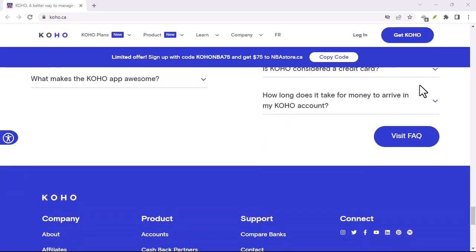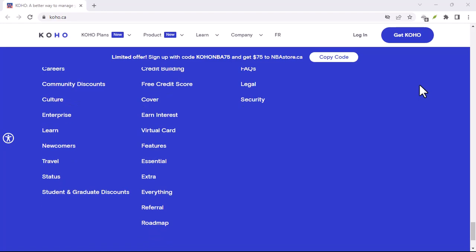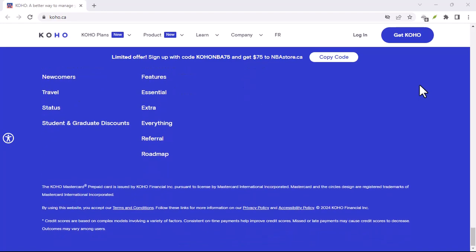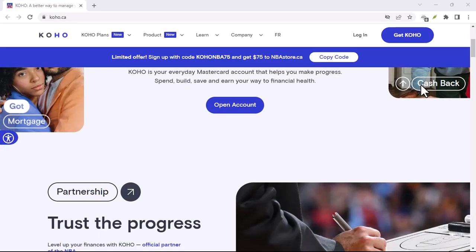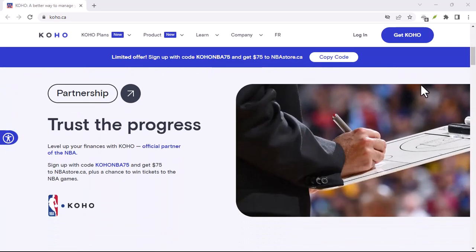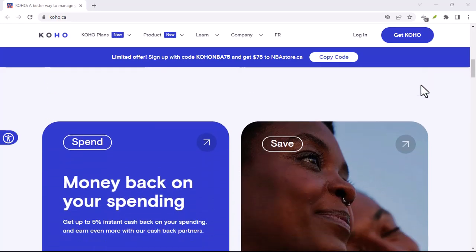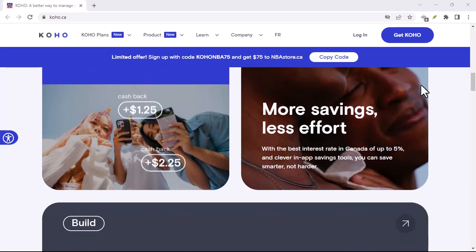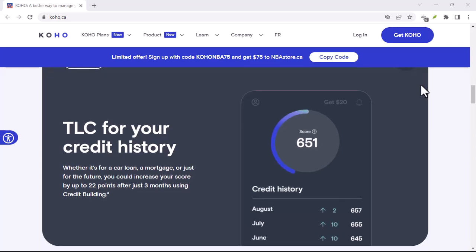Now, let's talk about some common pitfalls. Don't fall for phishing scams. If you receive an email claiming to be from Koho asking for personal information, delete it immediately — Koho will never ask for sensitive information via email. Also, remember that email addresses can change. If you've had your Koho account for a while, it's possible the email associated with it is no longer active. In this case, you might need to create a new account or contact Koho to update your email.